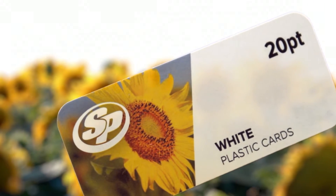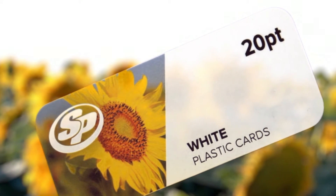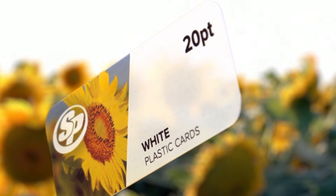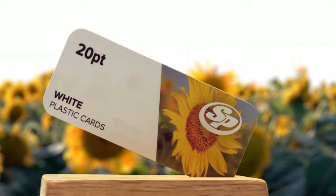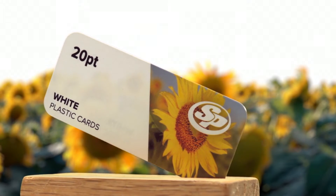Not only can they serve as a professional business card, but they can also be used as membership cards, fundraising cards, promotional cards, gift cards, loyalty cards, and much more. Plastic cards are so versatile, your customers will have lots of reasons why they should hold on to them.